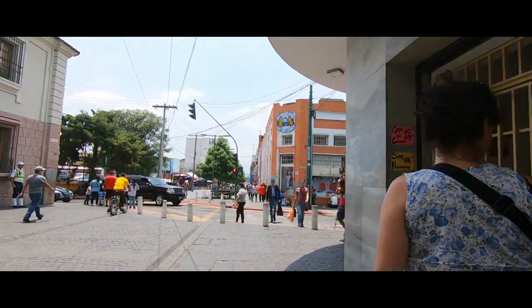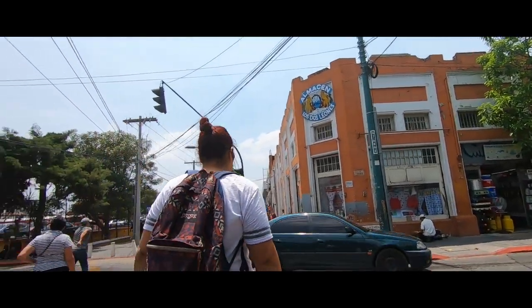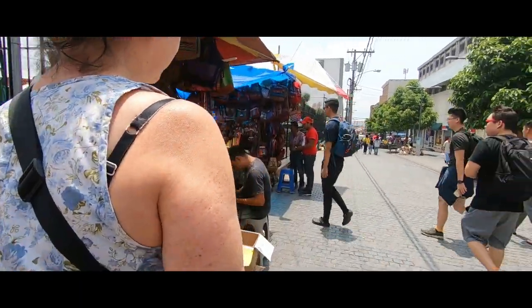Just to the side of the cathedral is this long pedestrian street with lots of shops and fast food outlets. And then behind the cathedral is actually the central market, which is what we're looking for now. So behind us here we found the central market, so let's go and have a look and see what there is on offer. And I'm hungry, I'm super hungry.